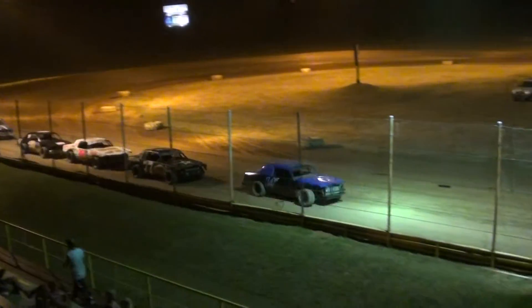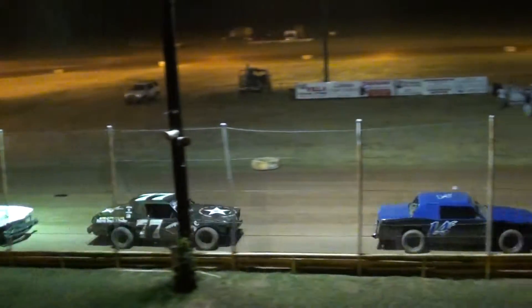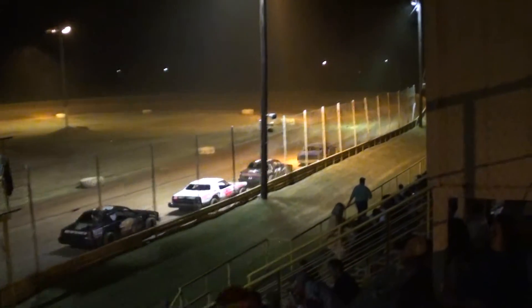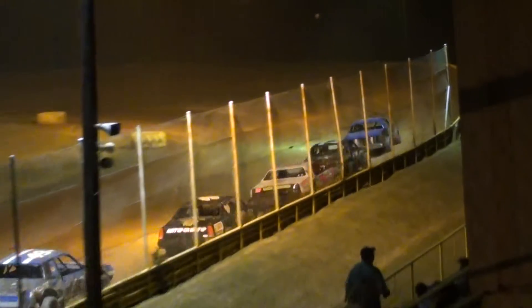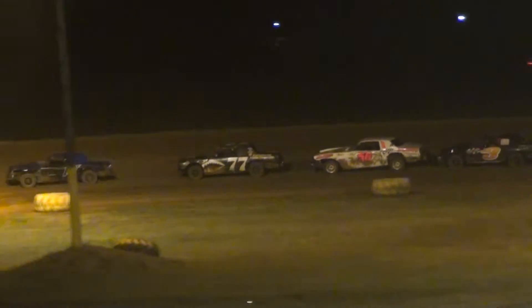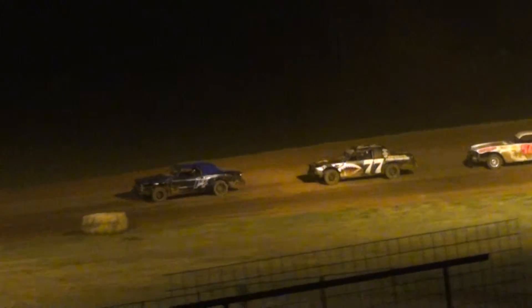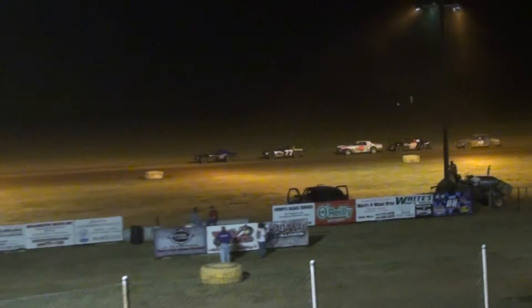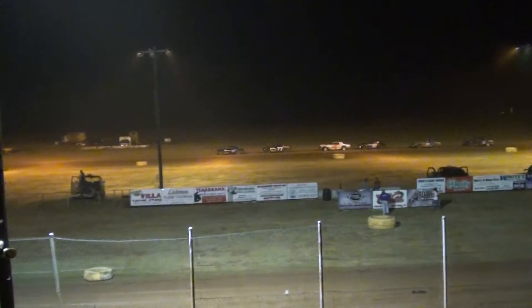They're all chasing that Pro-1 transmission 14 now for Tyler Frost. Single file on the restart, Shelby Ward will realign in third, Robert Franklin Jr. in fourth, Casey Lynch in the fifth spot, 49 car. Lights are out, but we'll go green this time off of turn number four.